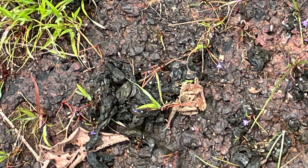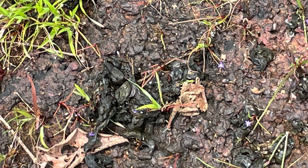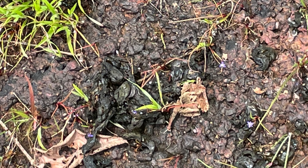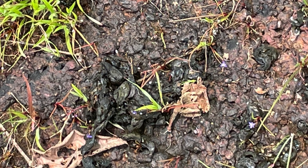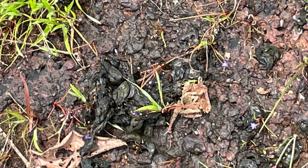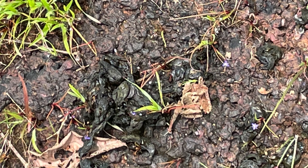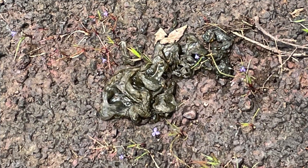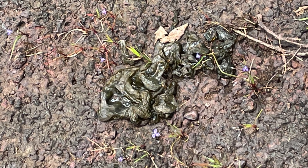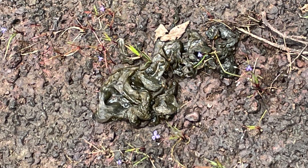That is, they absorb water and form a jelly. That is why they are also known as star jelly. Researchers are now studying the properties of this gel for other applications. This mucilage also helps them in various ways — even if there is no rain for several days, due to its gelatinous nature and water-retaining capacity, these colonies can still survive.